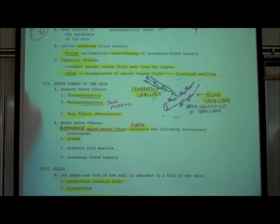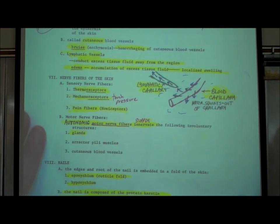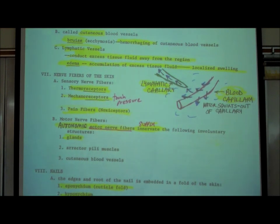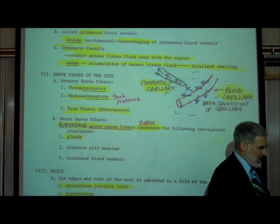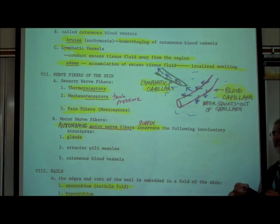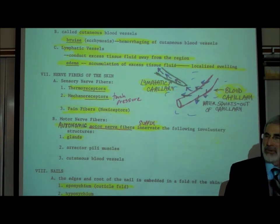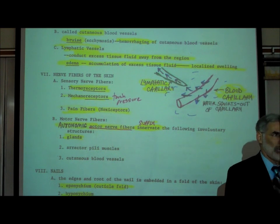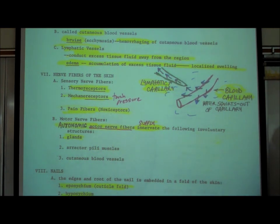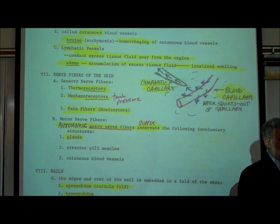That takes us to nerve fibers in the skin. We have sensory neurons and motor neurons in most parts of our body. When we talked about skeletal muscle in section H on myology, we learned that there were sensory neurons called proprioceptors, associated with proprioception or kinesthesia, and somatic motor neurons that activate skeletal muscle cells to contract. Similarly, there are both sensory neurons and motor neurons in our skin.